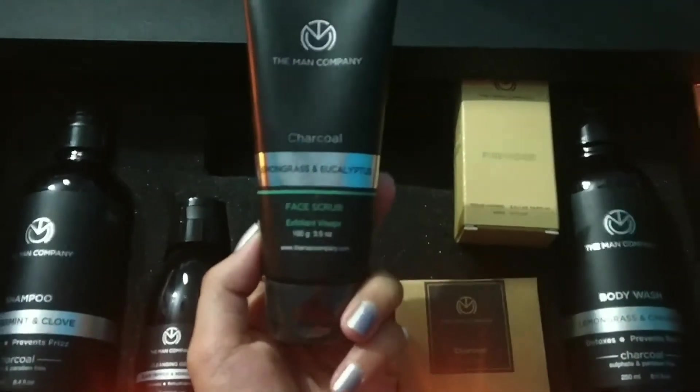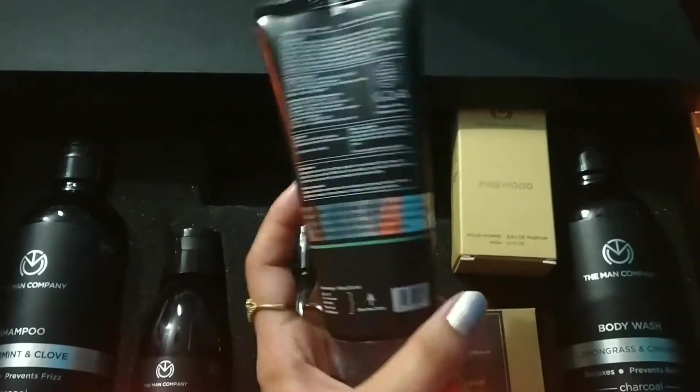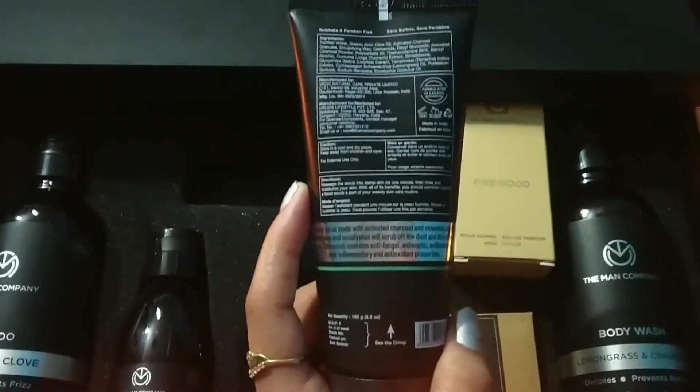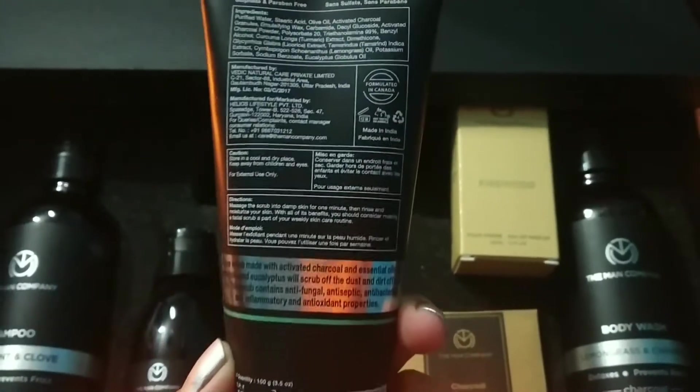This is a charcoal face scrub. It helps you to get rid of blackheads and like pollution — it will protect you. This is really nice.